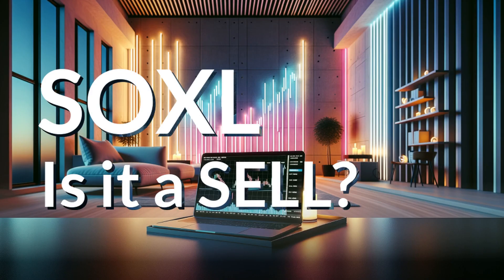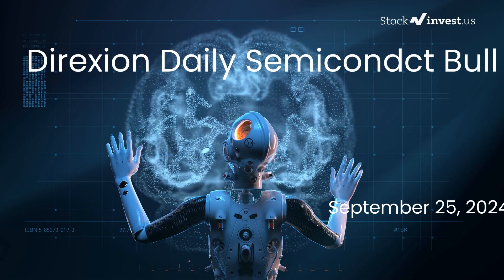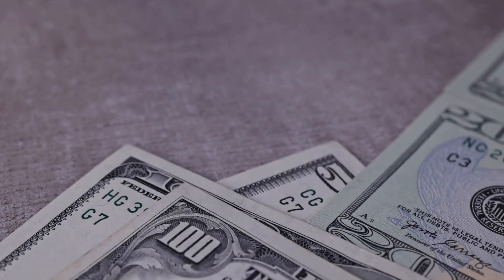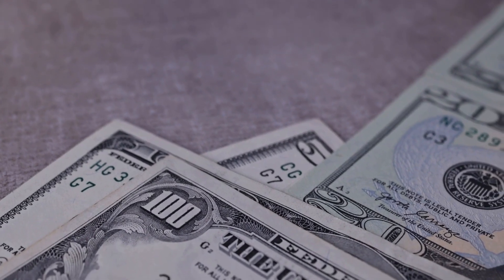Is it time to buy or sell SOXL ETF? In this video, we are diving deep into SOXL. Our initial report was published on Tuesday, the 24th of September, 2024, and now we are here to provide you with an even more detailed analysis.